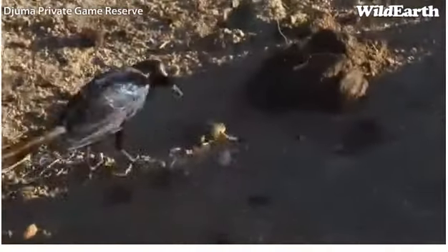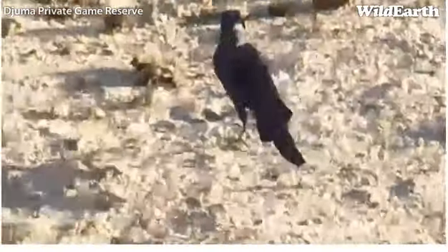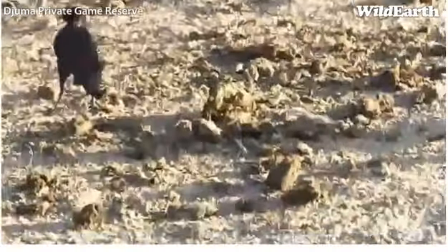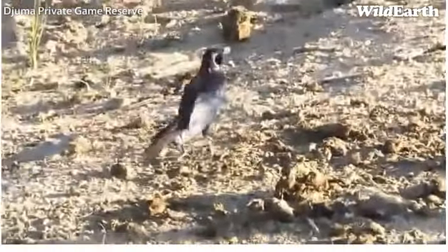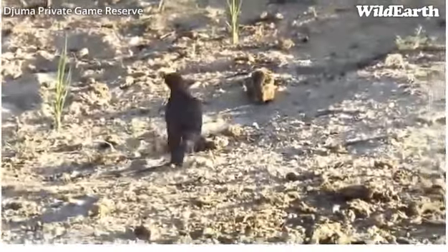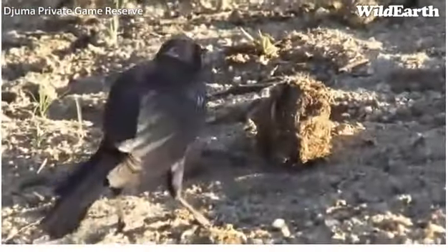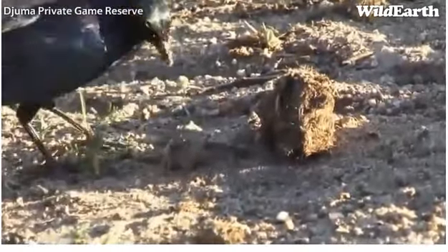There's a rain frog — a very special little frog that this starling has got. Leave it alone! I wish I could interfere. It's puffing itself up, and these poor frogs don't have much in the way of legs. They can't really hop; they can't really do much, these little frogs.